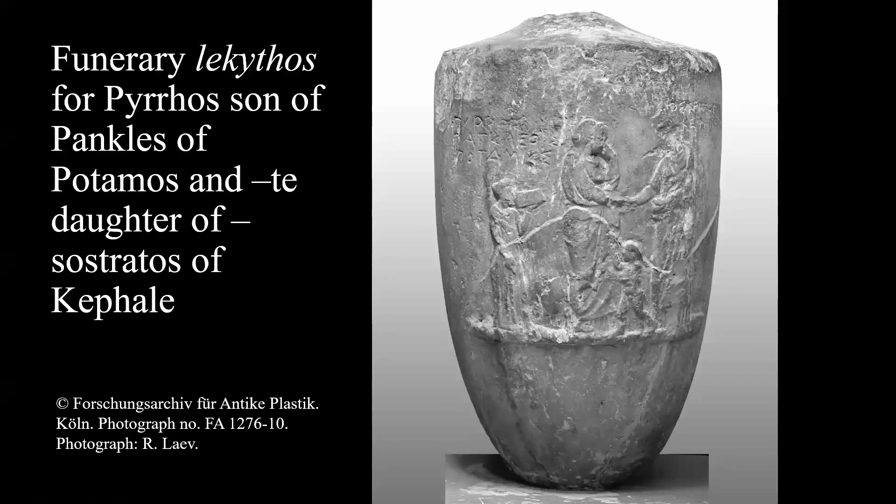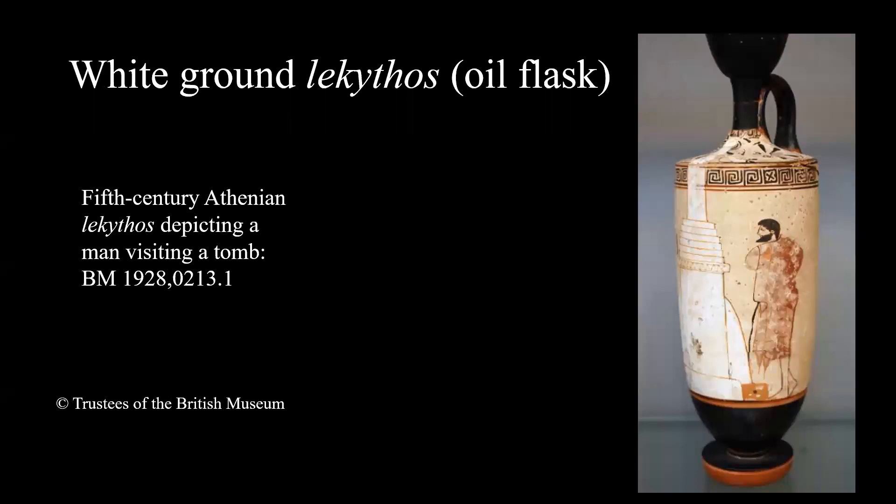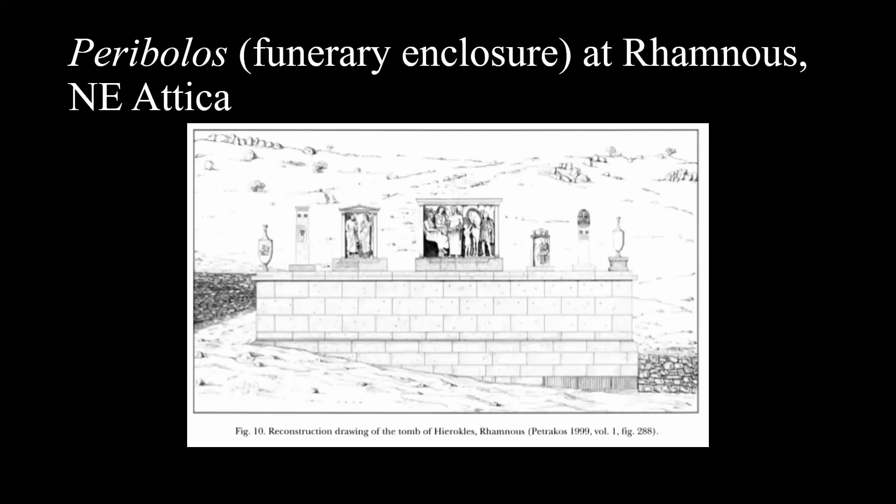The first object of interest is a free-standing solid marble lekythos, the likes of which were commonly used as grave markers in Attica throughout the classical period. Their shape closely resembles that of the ceramic vessels called lekythoi, which contained a scented oil used in rituals associated with the dead. They form part of the decoration of family funerary enclosures, or periboloi, like this one at Rhamnous in northeast Attica.